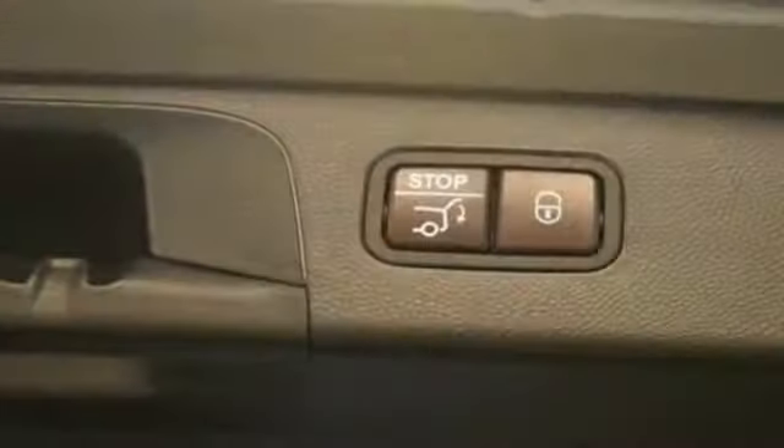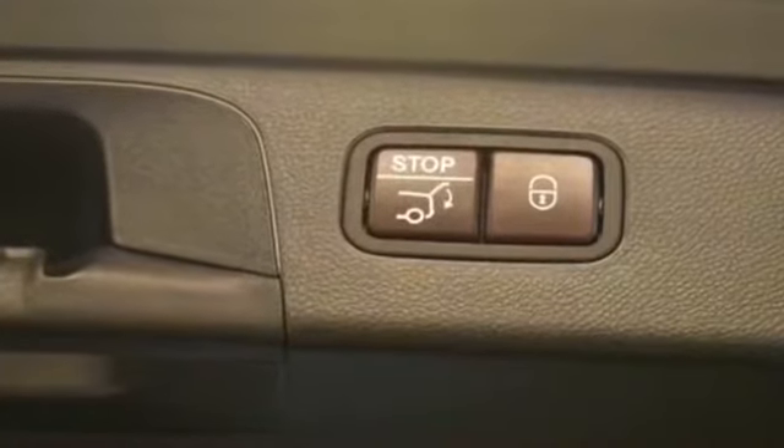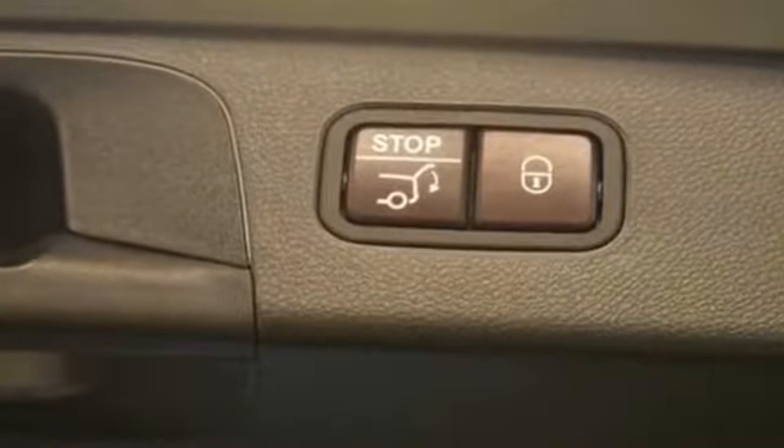Keyless start, rear spoiler, auto climate control, keyless entry, front bucket seats.